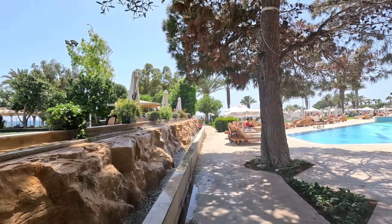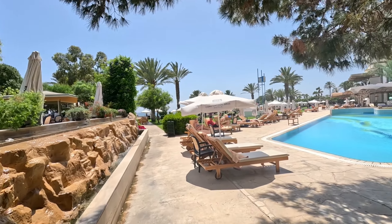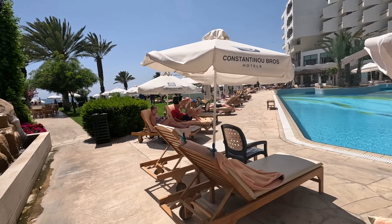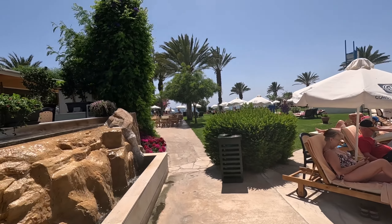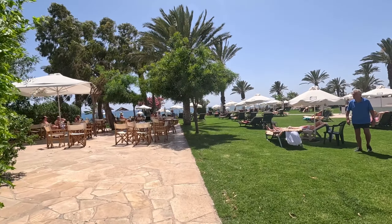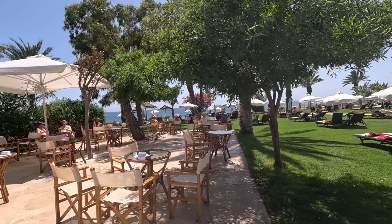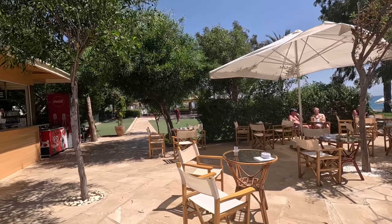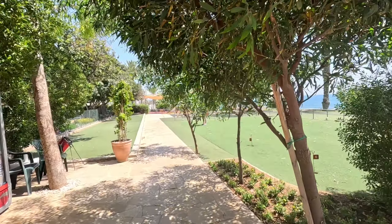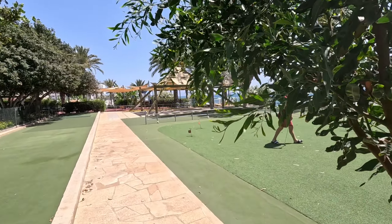Oh, look at the water feature! Conveniently located, comfortable sunbeds everywhere — and they're posh ones as well. Proper hardwood sunbeds. Let's go and have a look at the lawn — there's several lawns. Look at this lawn. I don't know why those people are relaxing on the sunbeds — I'll be eating all that delicious food!